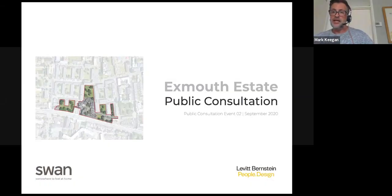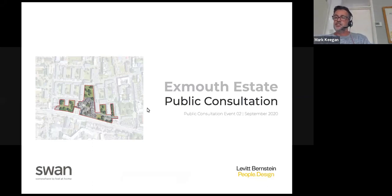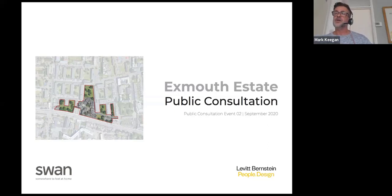Good afternoon everybody, hope everybody can hear me clearly. Welcome everybody to the first of the Exmouth Estate digital public consultations. Some of you may remember back in February we had our first consultation when we were able to meet face to face, but today we're having to do this online. We'll talk through what's been happening over the last nine months since we started work on this, and particularly running through what we've been doing talking with local residents, finding out people's opinions, and how that's started to inform the design we're putting together.